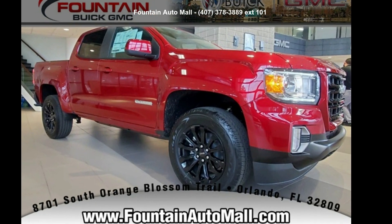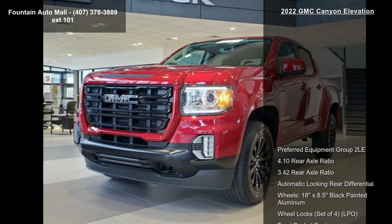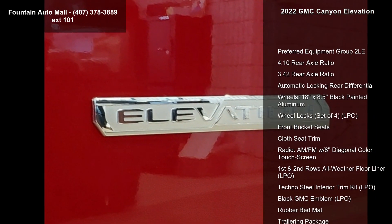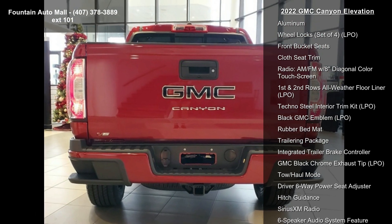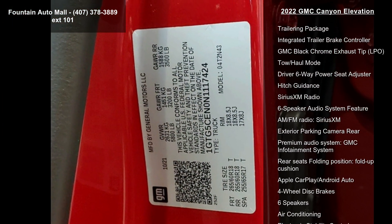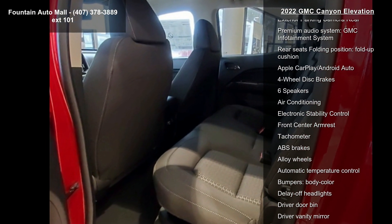Imagine yourself in this 2022 GMC Canyon Elevation. If you are looking for an automobile with great features, look no further. Some of the top features included with this vehicle are preferred equipment group 2LE, 4.10 rear axle ratio, 3.42 rear axle ratio, automatic locking rear differential, 18x8.5 black painted aluminum wheels, wheel locks set of 4, LPO front bucket seats, cloth seat trim, and radio AM/FM with a diagonal color touch screen.